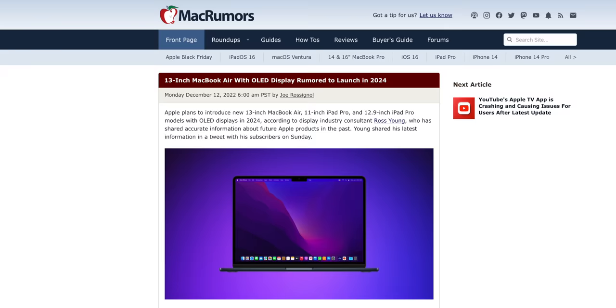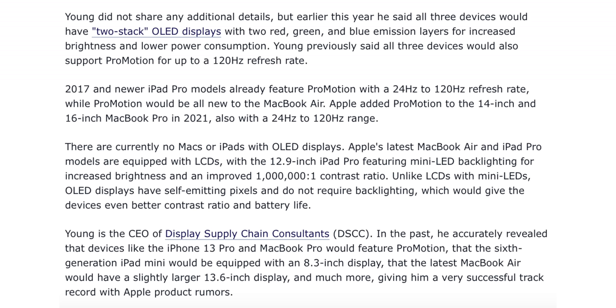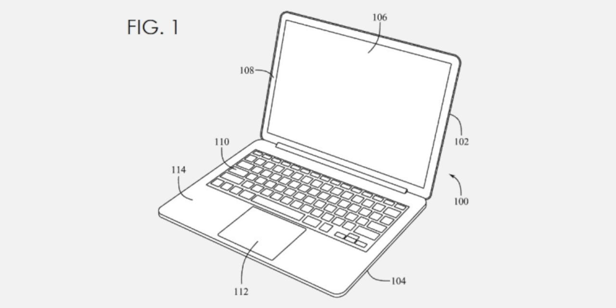In 2024 that might change — according to Ross Young, Apple plans to introduce a new 13-inch MacBook Air with an OLED display, along with new 11-inch and 12.9-inch iPad Pro models with OLED displays, and all will feature 120Hz ProMotion display technology.